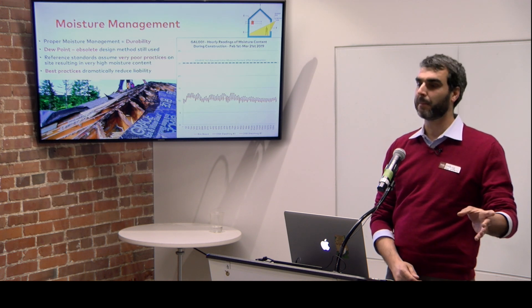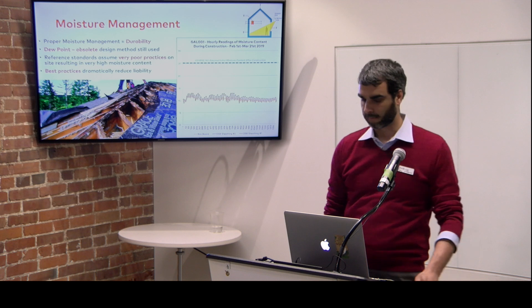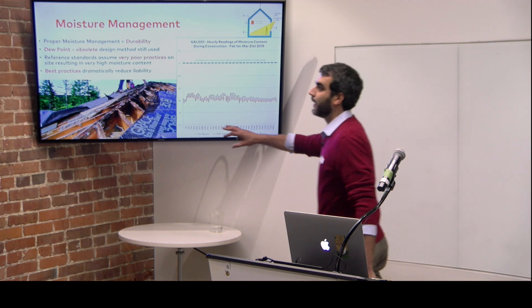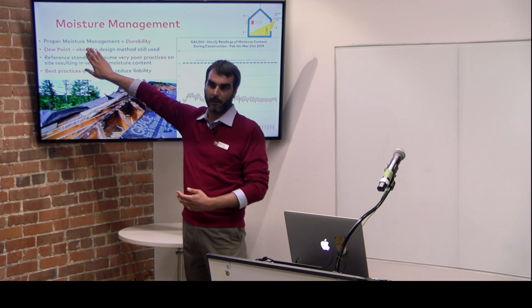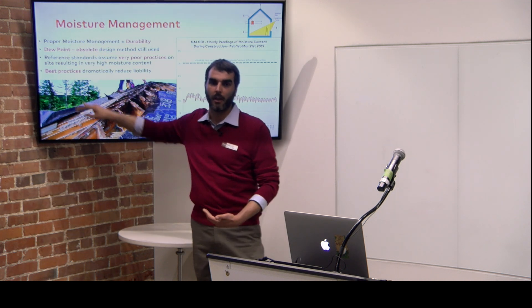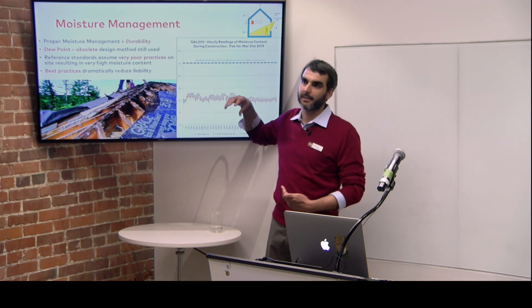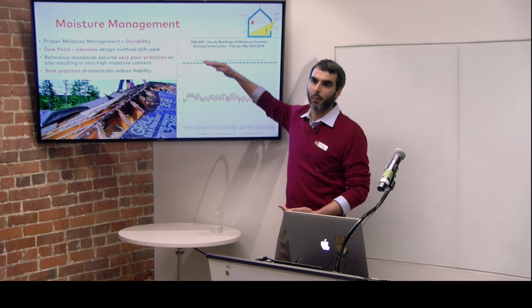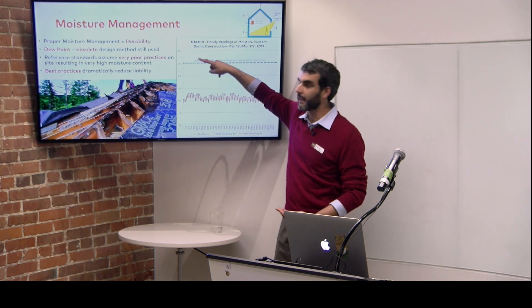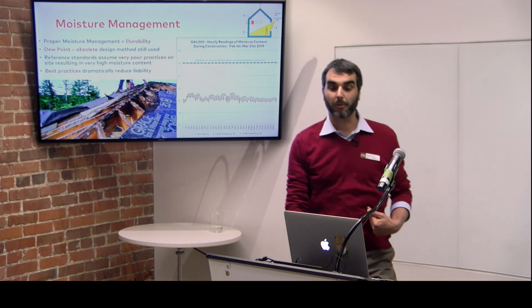To prove the point: take a piece of lumber, put it under the shower, let it dry, and see if it rots — it doesn't. While there were substantially wrong concepts at the base of the dew point method, in moving away from it, we as a construction industry don't yet have a clear understanding of where to set the bar. The data we've been collecting on site is much, much less conservative than the standards assume.